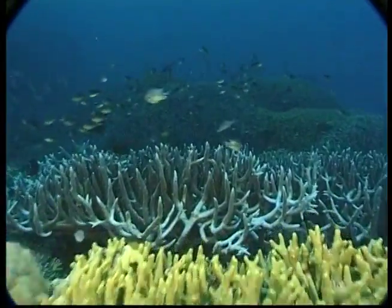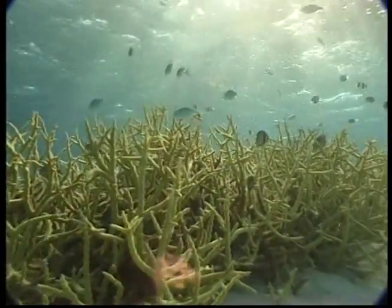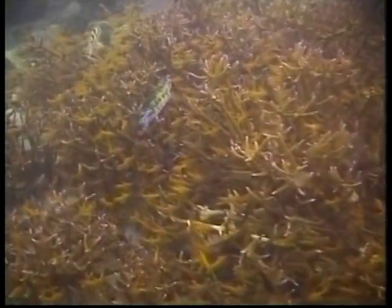Coral reefs only grow in areas where the water is clear because of single-celled plants called algae. These plants need lots of light because the coral gets their oxygen from algae to stay healthy.